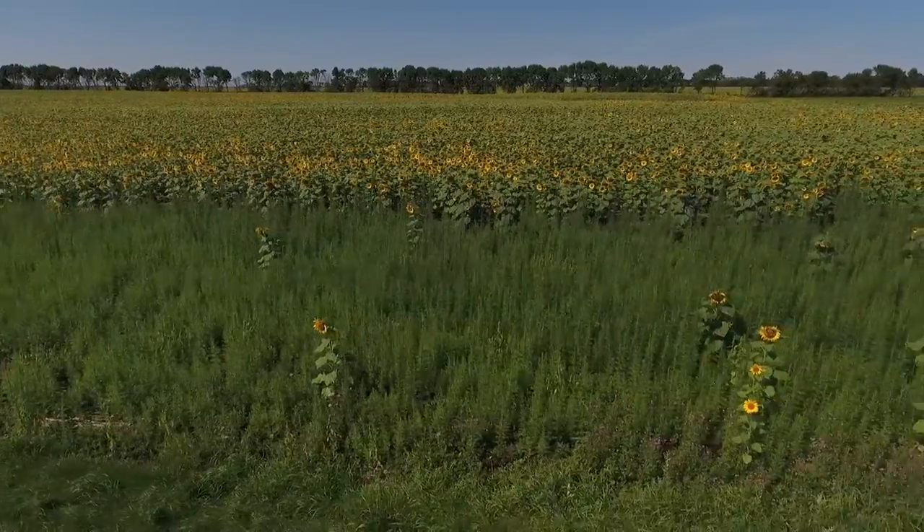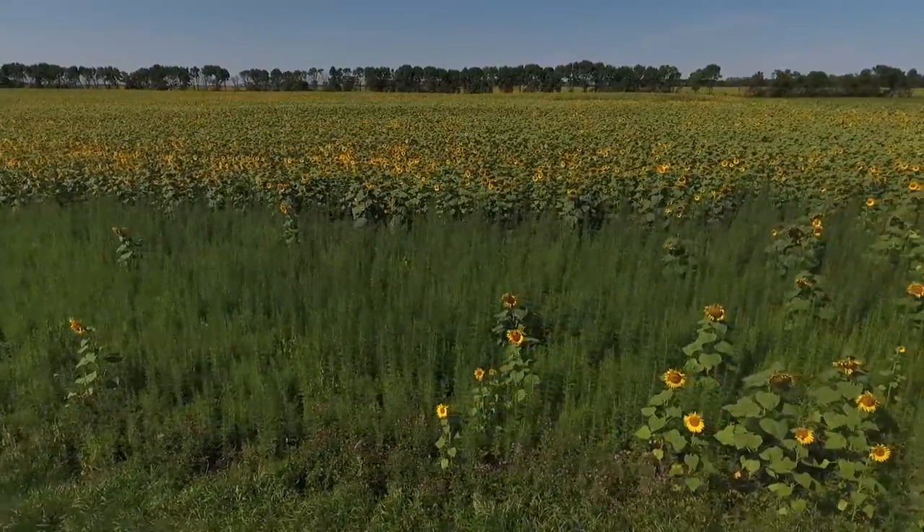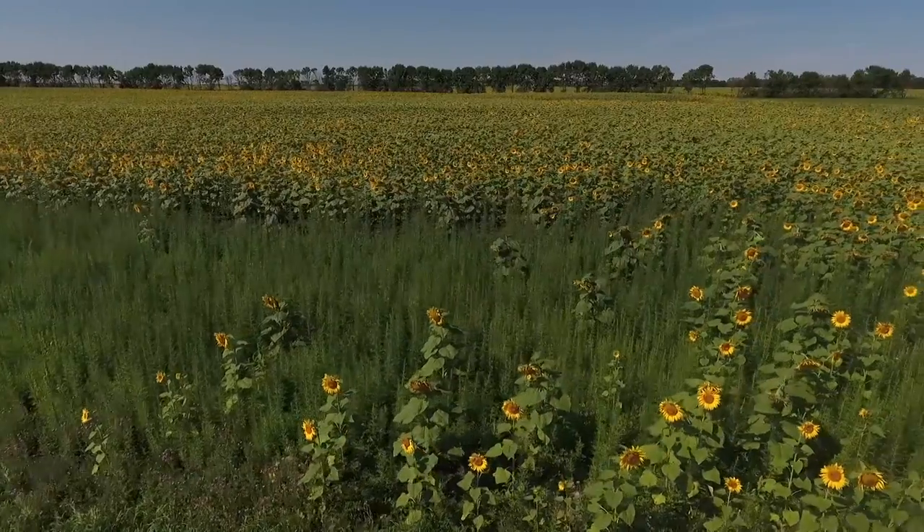Hi, my name is Doug Perkins. I'm a commercial beekeeper. We currently run around 7,000 hives in eastern North Dakota.